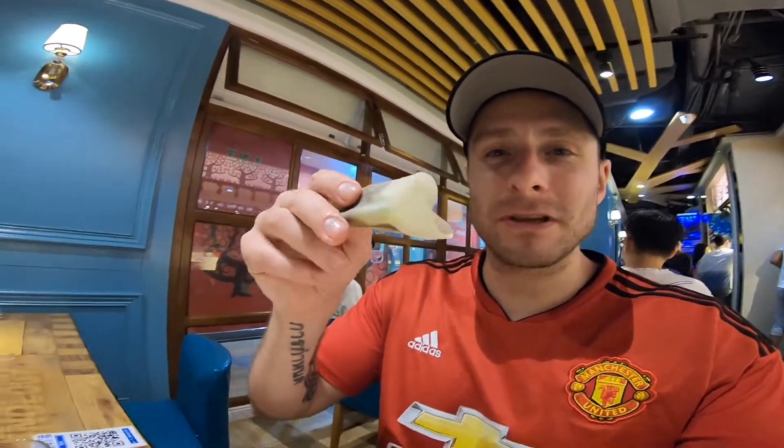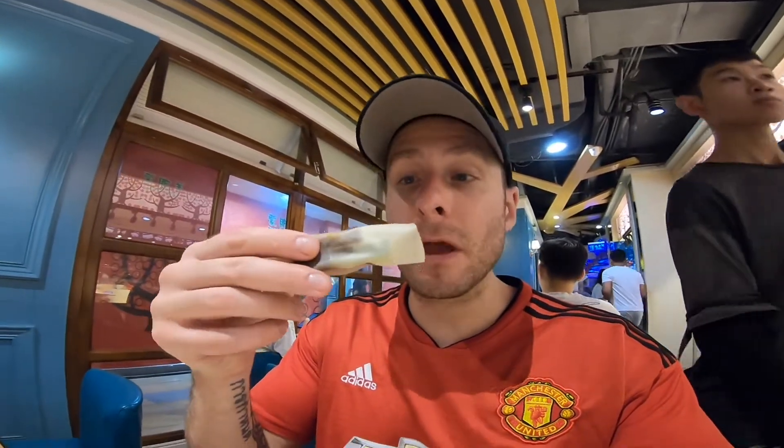I got one of the Beijing roast duck pancake rolls here — see that duck inside with hoisin sauce and cucumber, and they wrap it in this little thin pancake. Let's try it. Pretty good.